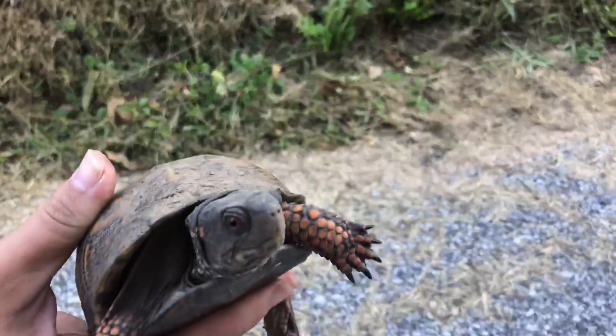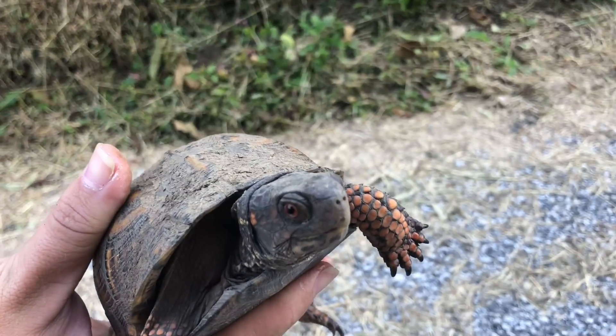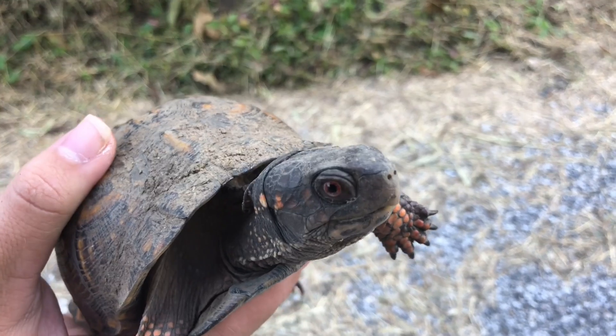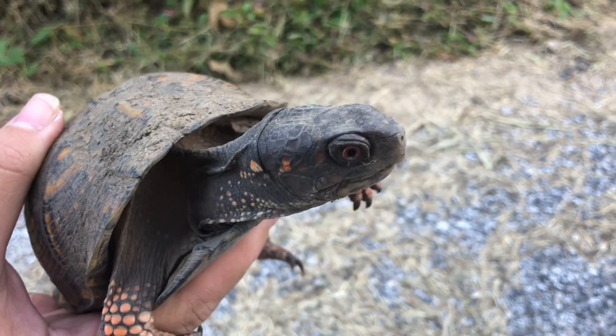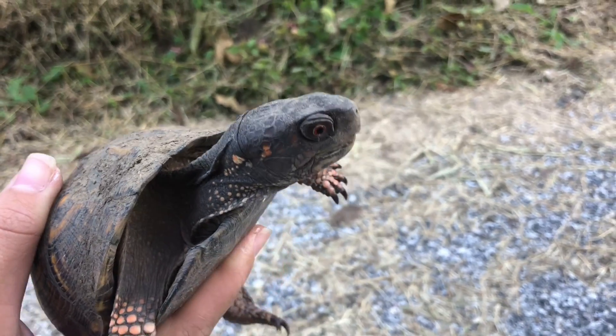Hey, can you say hi? Hi, now on YouTube. Found him a little while ago and I was holding him while riding. But I said that before I put him back where I found him, I'm going to make a video. And this is exactly where I found him at.